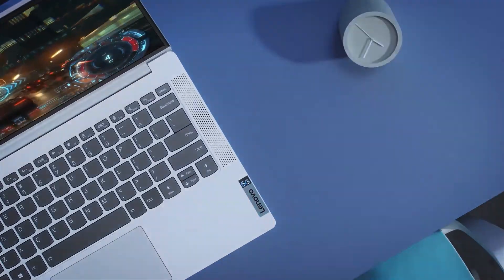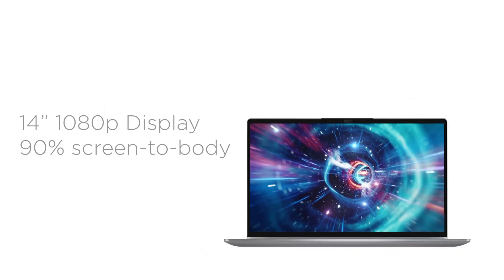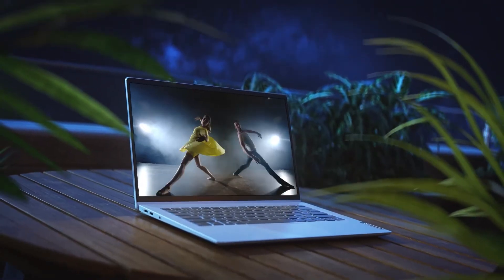It has all-day battery life that lasts up to 20 hours between charges, and a 14-inch high-definition IPS display with narrow bezels for a 90% screen-to-body ratio, 300 nits brightness, and a 100% sRGB color range for hyper-realistic color and visuals.